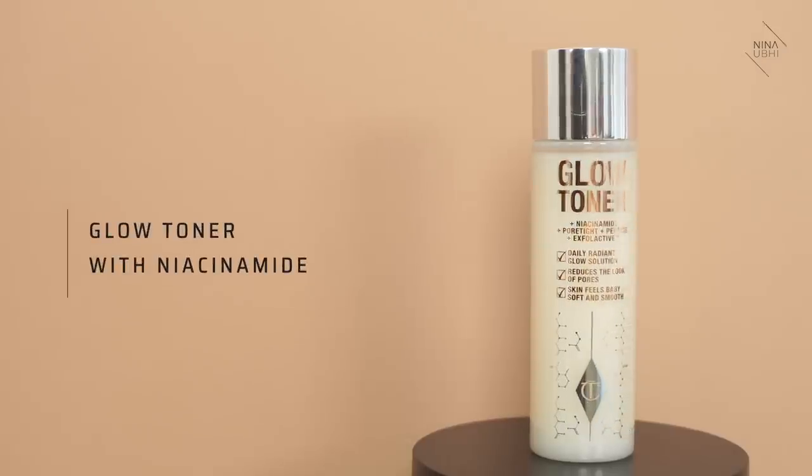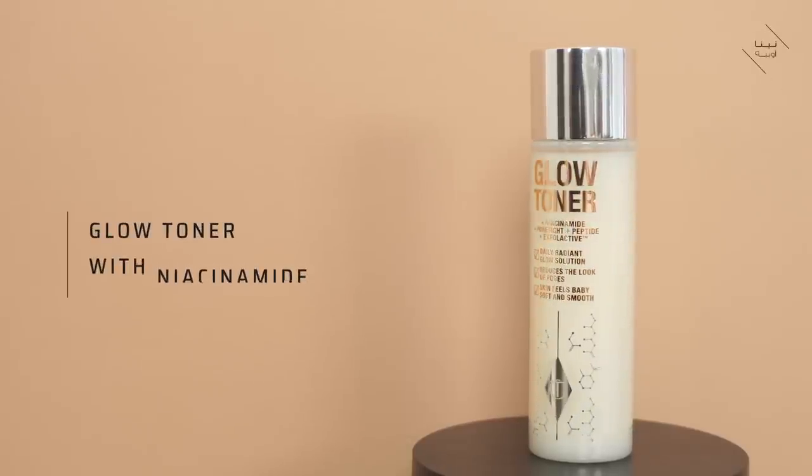This is the Glow Toner, which includes niacinamide, which is my ultimate hero ingredient in skincare. It's Pore Tightening and Peptide. It's an exfoliant. You can apply this daily — it reduces the look of pores, skin feels baby soft and smooth. You can apply this AM and PM to clean, dry skin.